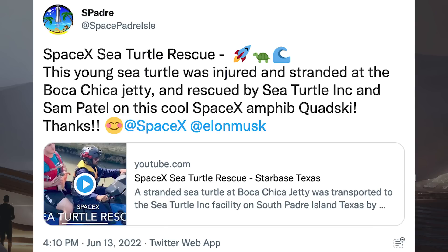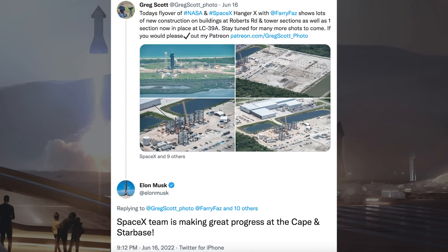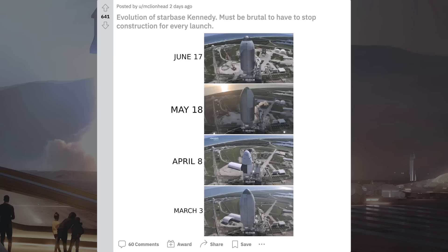There was a cool tweet from S. Padre of SpaceX helping rescue a turtle in Boca Chica: 'This young sea turtle was injured and stranded at the Boca Chica jetty and rescued by Sea Turtle Inc and Sam Patel on a cool SpaceX Amphib quad ski.' There were also cool pictures posted by Greg Scott on Twitter of the Cape launch pad and Roberts Road work in Florida, showing lots of new construction on buildings at Roberts Road and tower sections, as well as one section now in place at LC-39A. Musk responded: 'SpaceX team is making great progress at the Cape and Starbase.' Somebody also posted on Reddit shots from Falcon launch webcasts showing the super rapid progress of the Starship launch site next to 39A.